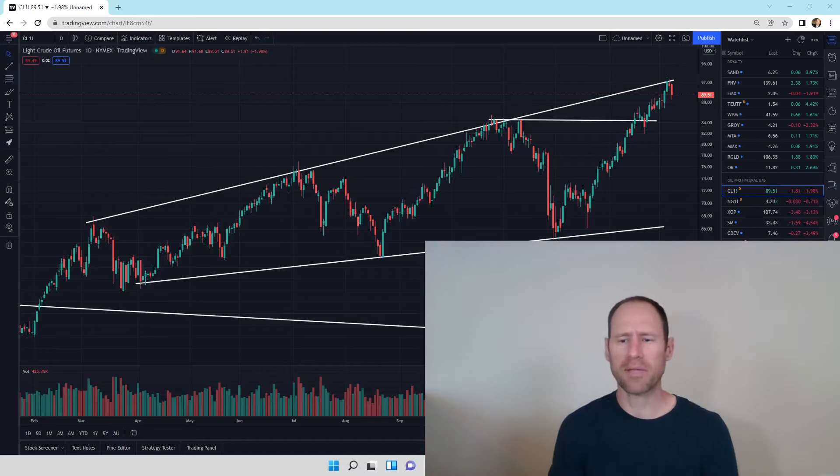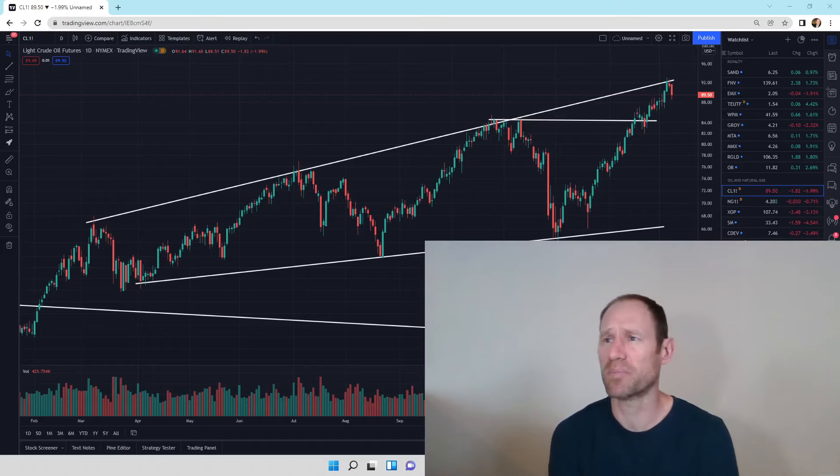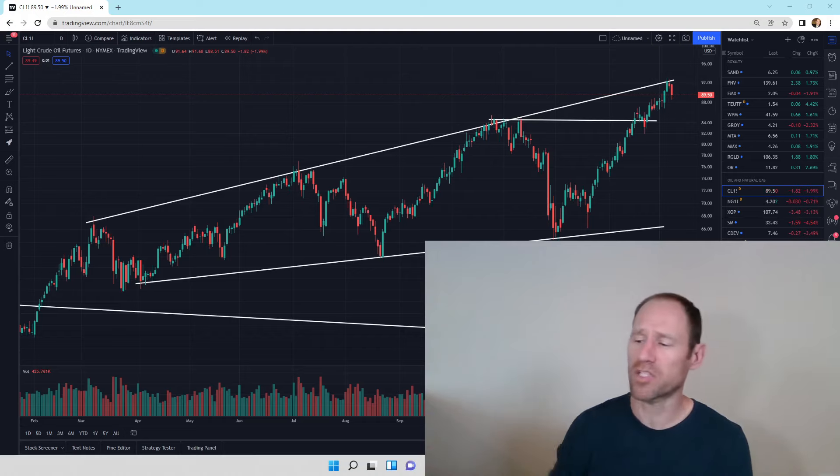Hey everyone, hopefully you're having a good day. My name's Andy. My channel's Finding Value. Today we're going to do our daily technical analysis update of oil and natural gas. We'll jump in there and I'll give you my financial opinion. Let's let the charts do the talking.